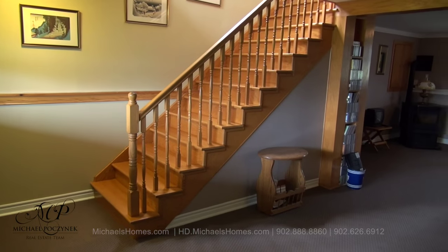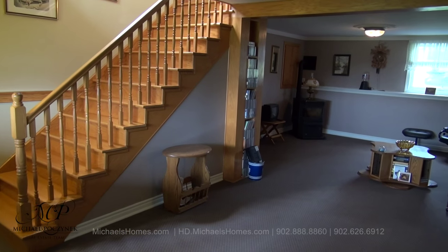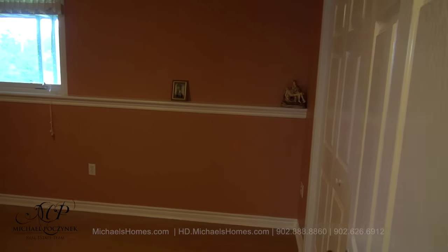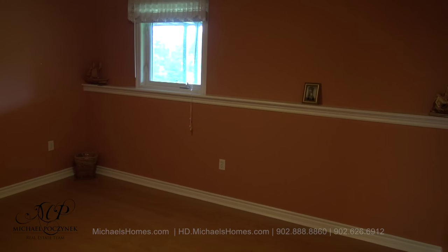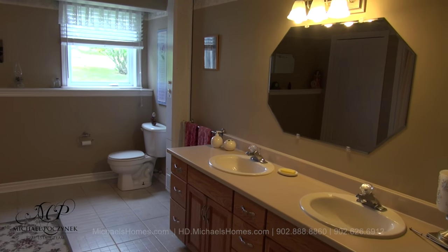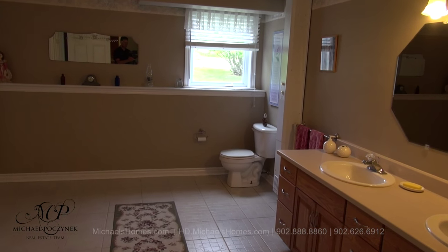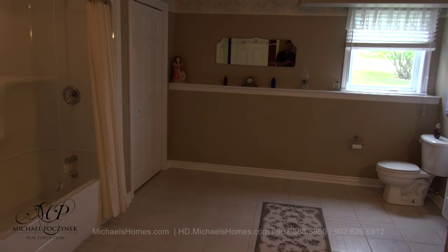Coming down those stairs in the living room kitchen, we're greeted with this large rec room. You'll notice that all the windows at this level are above ground. Next to that and on the front of the house is this large bedroom complete with double closets. Across the hallway from there we have this super large bathroom with double sinks, a nice large window with a view of the backyard, a toilet, a tub, shower, and double closets.